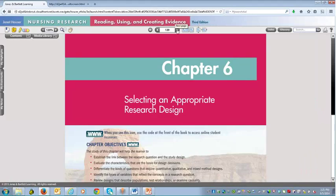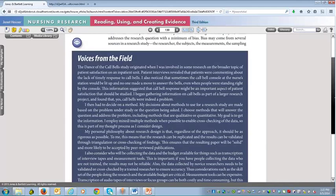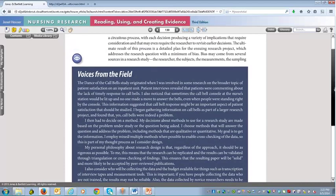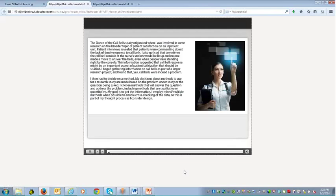Let's move into Chapter 6. We're on a page that features one of the unique interactive features in the Hauser book — the Voices from the Field feature. This is a case study showing students the opportunity to really utilize research in practice. We've made this feature interactive by turning it into an audio case study and adding questions. Let me play it briefly so you can hear it.